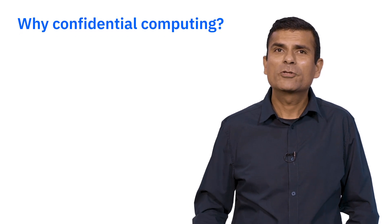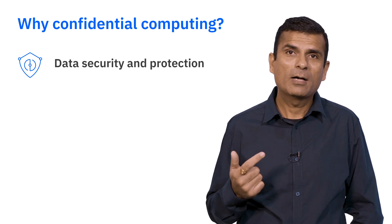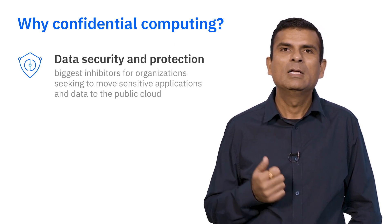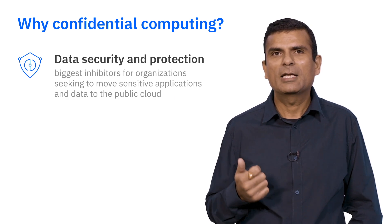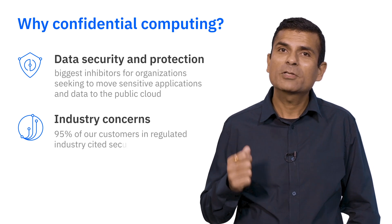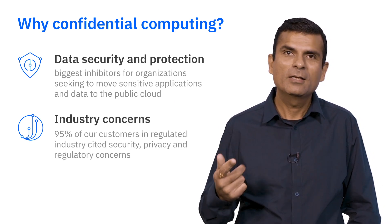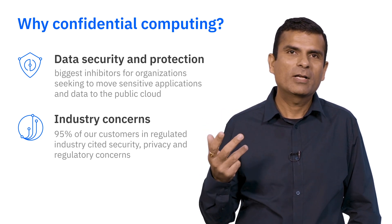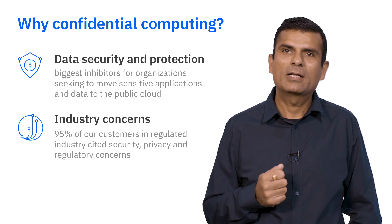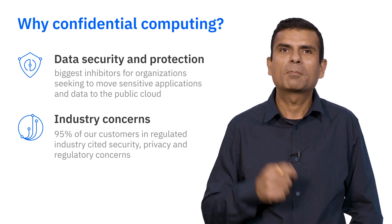So why confidential computing? Data security and protection are by far the biggest inhibitors for organizations seeking to move sensitive applications and data to the public cloud. In fact, 95% of our customers in regulated industry cited security, privacy, regulatory concerns, and cloud providers having backdoor access to organization-sensitive data as their main inhibitors for using a public cloud.